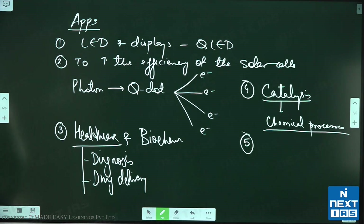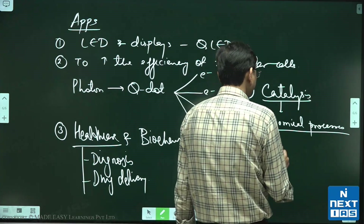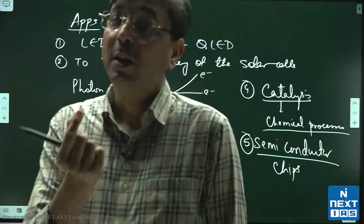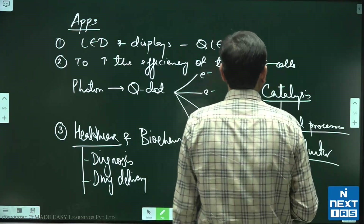Q-dots can also be used in semiconductors — specifically semiconductor chips. This connects to the Indian Semiconductor Mission, a ten-billion-dollar PLI scheme. So Ekimov, Bawendi, and Bruce got the Nobel Prize, and Q-dots will have applications in displays, biochemistry, semiconductors, solar cells, and quantum technologies.